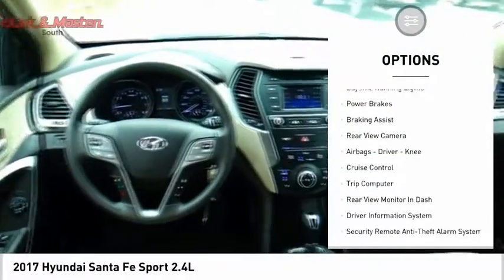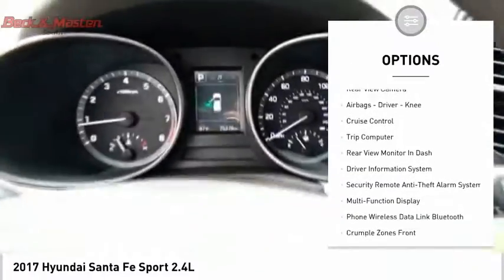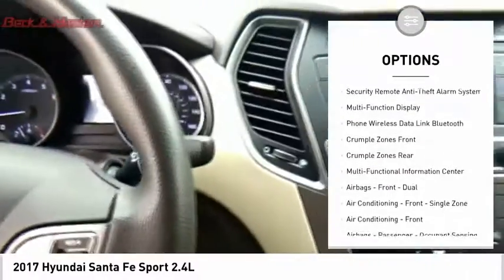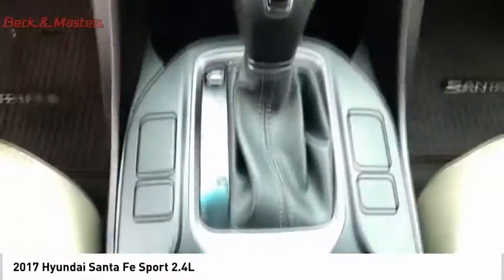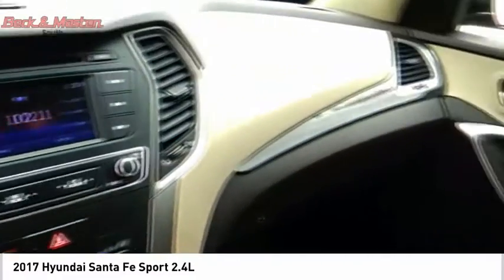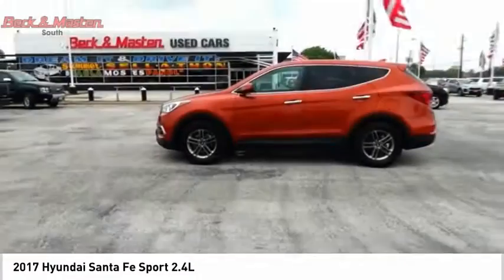Here are some of this vehicle's great options: hill descent control, traction control, stability control, daytime running lights, power brakes, braking assist, rear view camera, airbags, cruise control, and trip computer. Take this vehicle for a spin and see why so many shoppers are now proud owners.